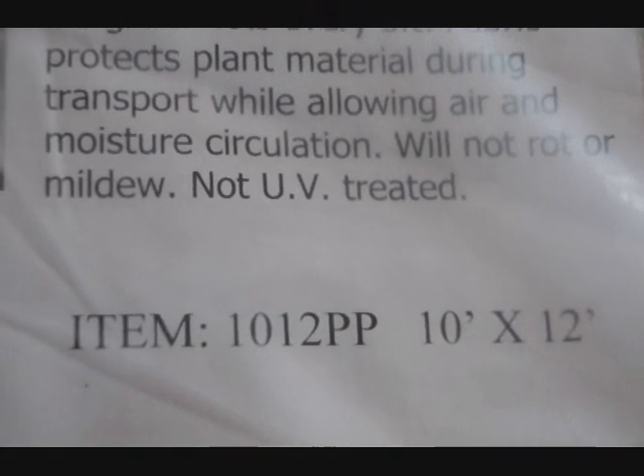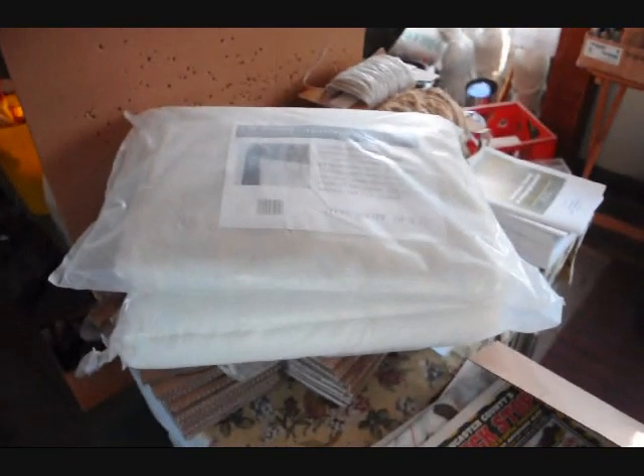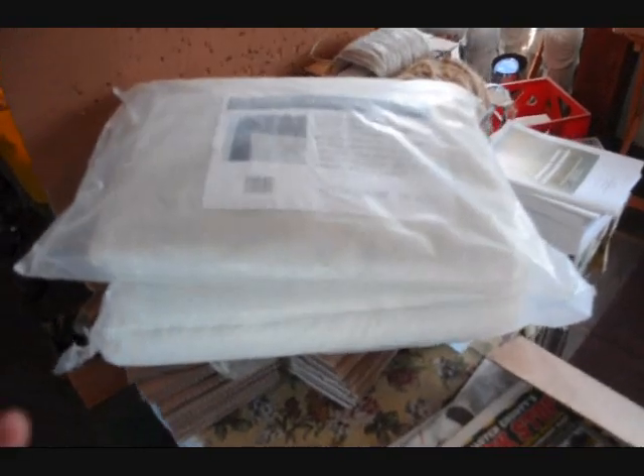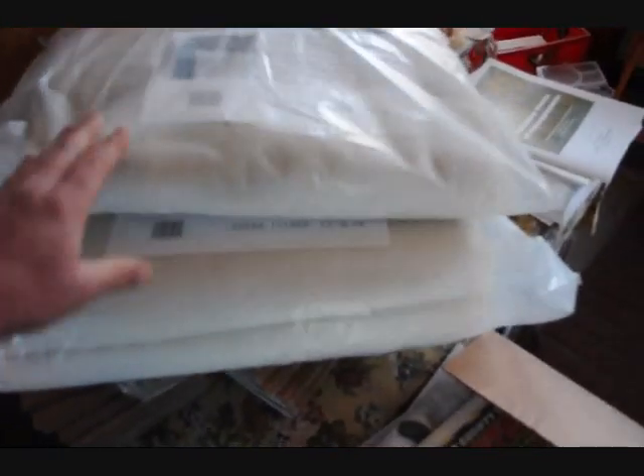This particular tarp is a 10 by 12. I'll try and pull out here to give you a better picture of it — what we have for sale. You can see we have a couple of them here that we're trying to sell. These are $85 for the 10 by 12 and $95 for the 12 by 18.